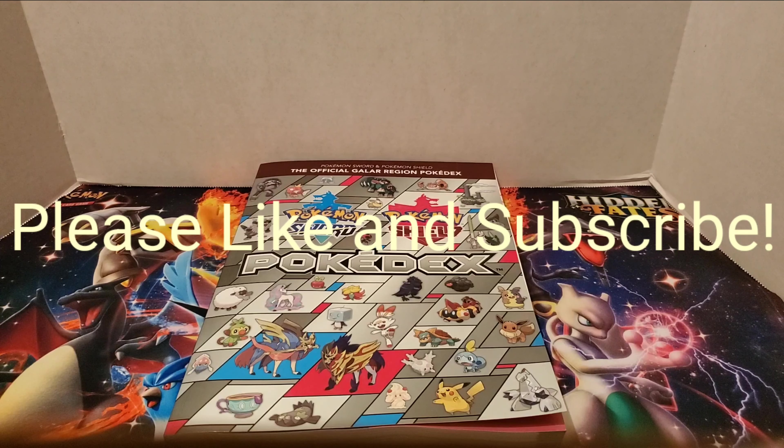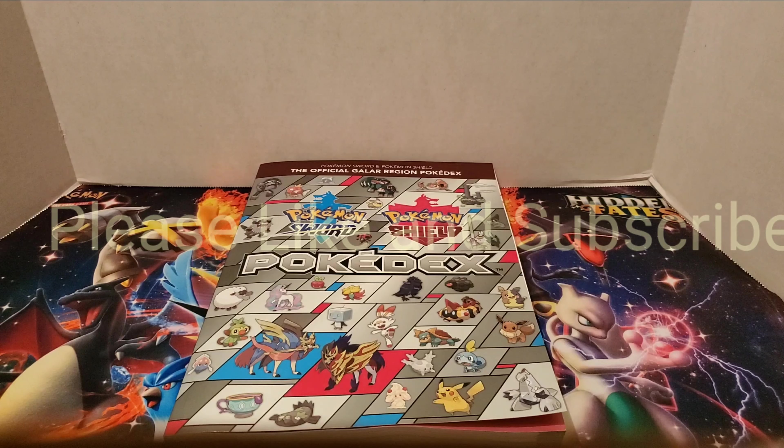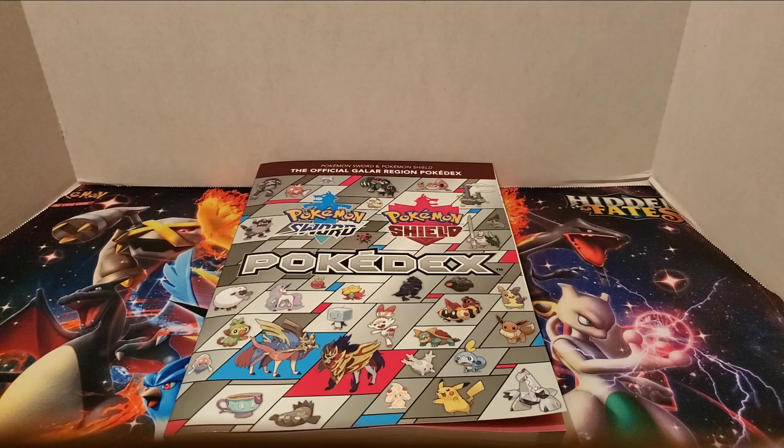Hello everyone, and welcome back. My name is Meenship Mew, and today I'm going to be going over the Pokemon Sword and Shield Pokedex. I had done a video before about the game guide to Pokemon Sword and Shield, the strategy guide, and today I'm going to be doing the Pokedex.